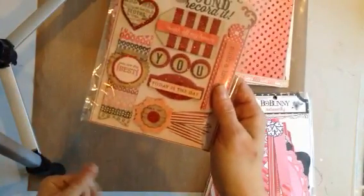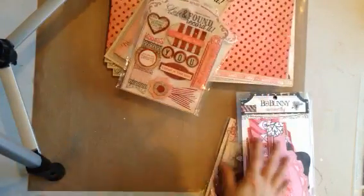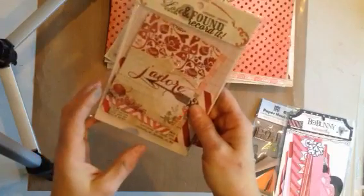And then these are layered chipboard stickers — there's some really cool ones there. Oh, and the pockets as well. There's 2 large ones and 4 of the smaller ones, so you get 6. And that's the heirloom collection.